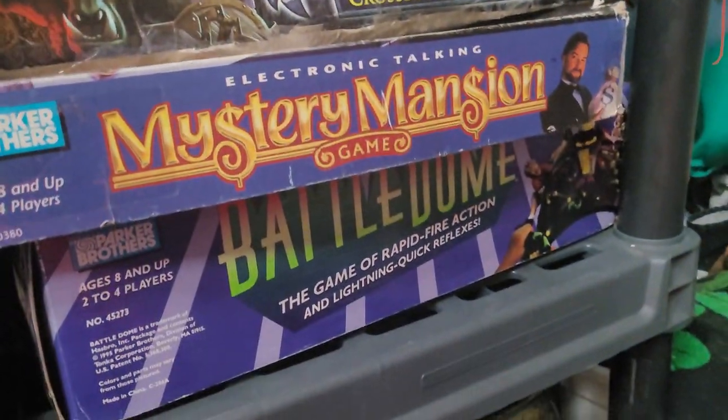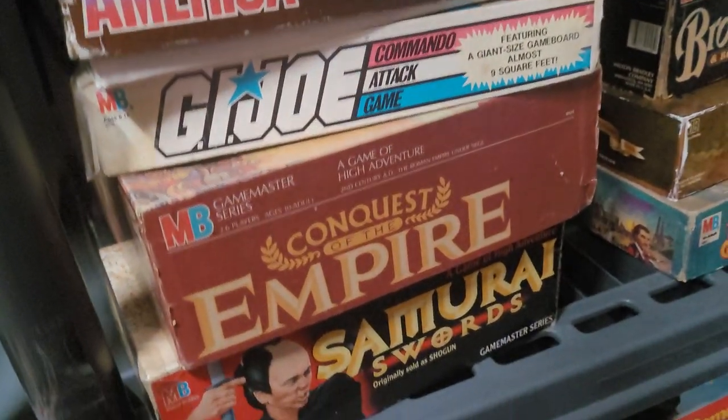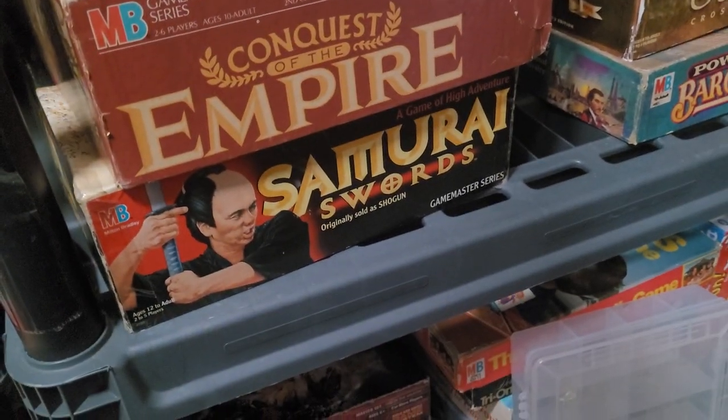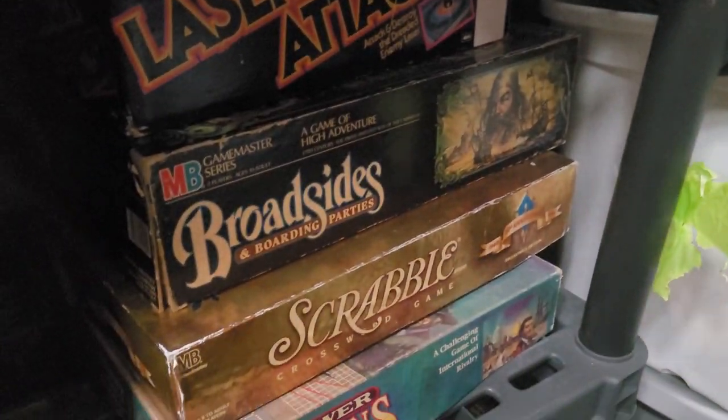Mystery Mansion. Battle Dome is a fun game. Here's another game I want to review: Fortress America. G.I. Joe. This is where my Milton Bradley Game Master series is — Laser Attack, Broad Side, and Boarding Parties.